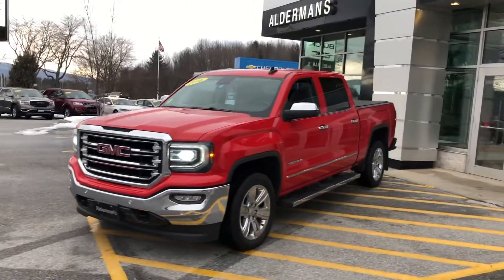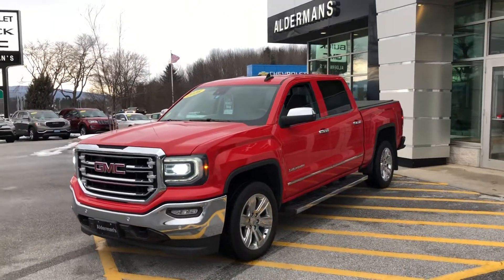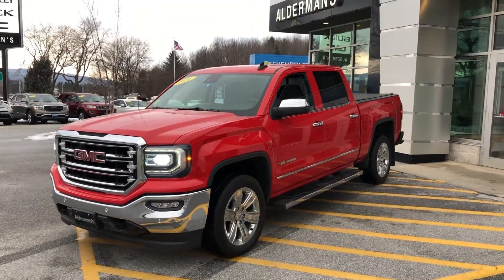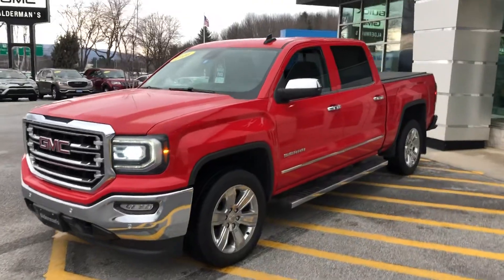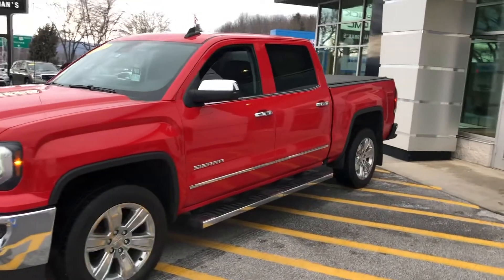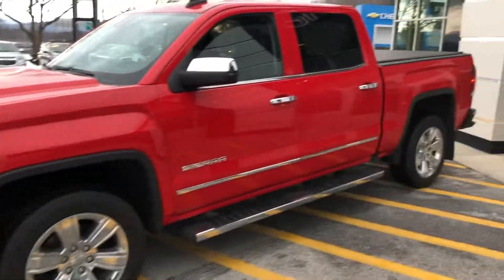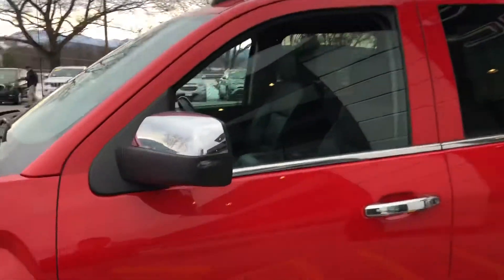We have this vehicle priced at $32,338, and average retail is over $40,000 — at about $41,000 currently. It's got a tonneau cover on the back. No evidence of damage on anything out here — well taken care of for sure.